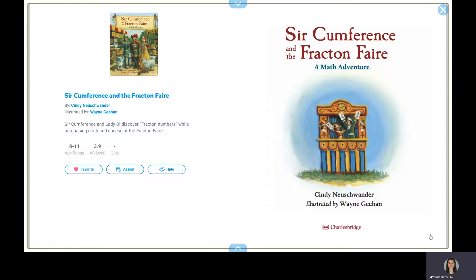Circumference and the Fraction Fair, a Math Adventure, written by Cindy Neuschwander, illustrated by Wayne Geehan.